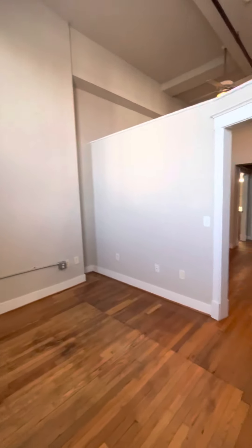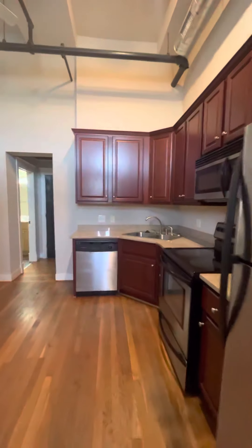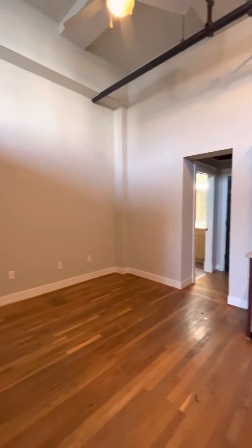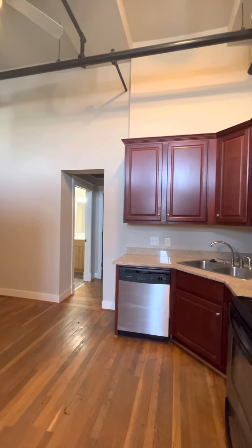So this apartment is very cozy. It's just super cute if it's just you and you're looking to keep things a little bit more minimal. But the nice thing is, just because you have a smaller, more minimal apartment does not mean you have to sacrifice quality for that either. So if you have any questions, please do give us a call.